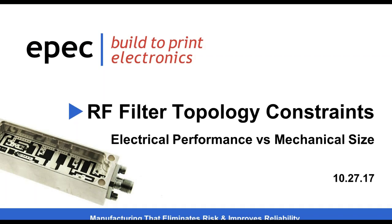Good afternoon, everyone, and thank you for attending today's webinar, RF Filter Topology Constraints: Electrical Performance vs. Mechanical Size. My name is Kendall Paradise, and I'm the president at EPICA Engineering Technologies.